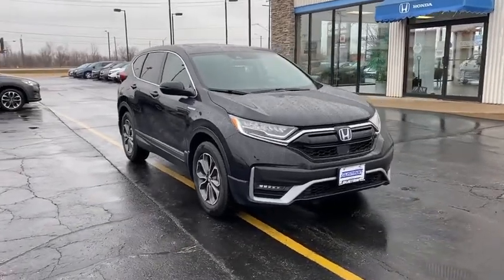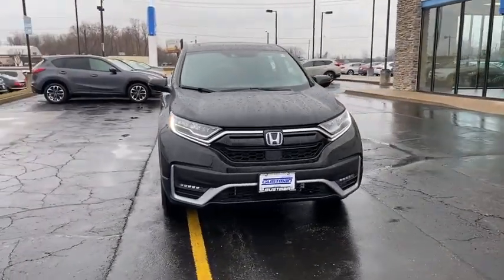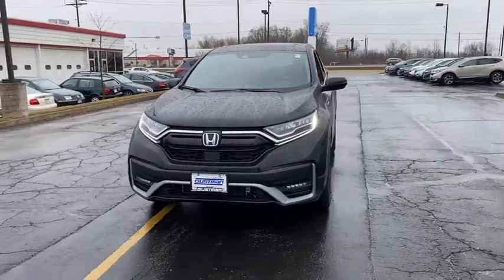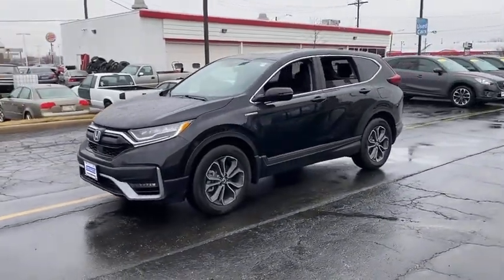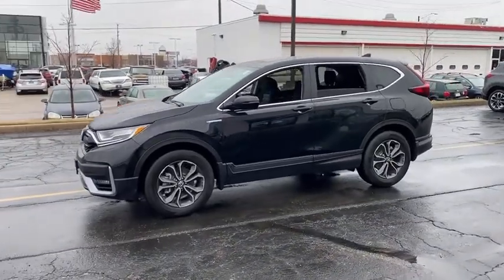Stop by and take a look at the 2021 Honda CRV — a top recommended vehicle because of its car-like driving manners, good value, cool technology, and comfy interior.